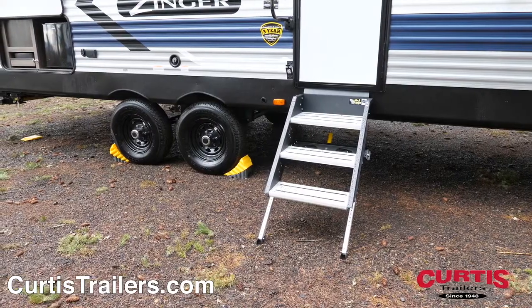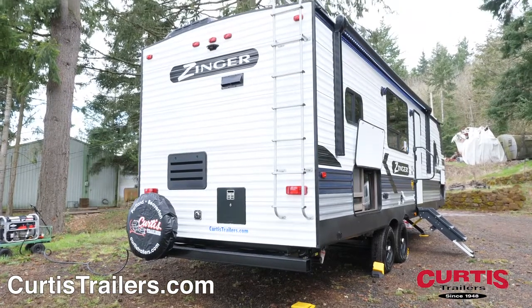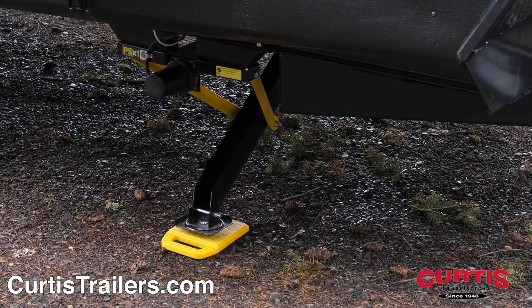You're sure to appreciate the smooth ride of radial tires with a spare on the back, full-length ladder, backup camera prep, as well as power stabilizer jacks and outdoor shower.